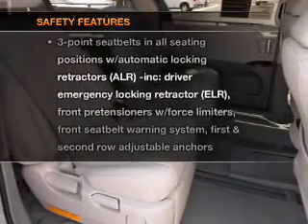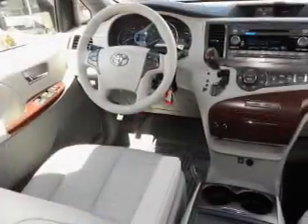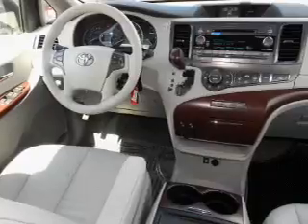And for your peace of mind, the following safety equipment is included: side airbag, traction control, stability control, and daytime running lights. Call today to schedule a test drive.